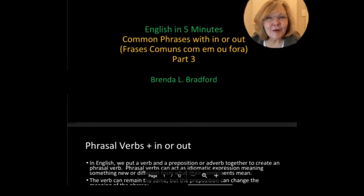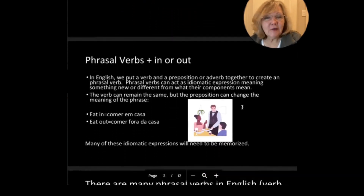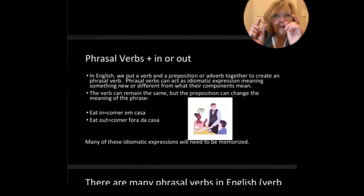Hi, we're here to learn more about phrasal verbs, and today we're going to learn about common phrases with in or out. With phrasal verbs, we combine a verb with a preposition or adverb to create a new phrasal verb, and they can become idiomatic expressions. The verb can remain the same, but with the preposition change, that can change the meaning of the phrase.